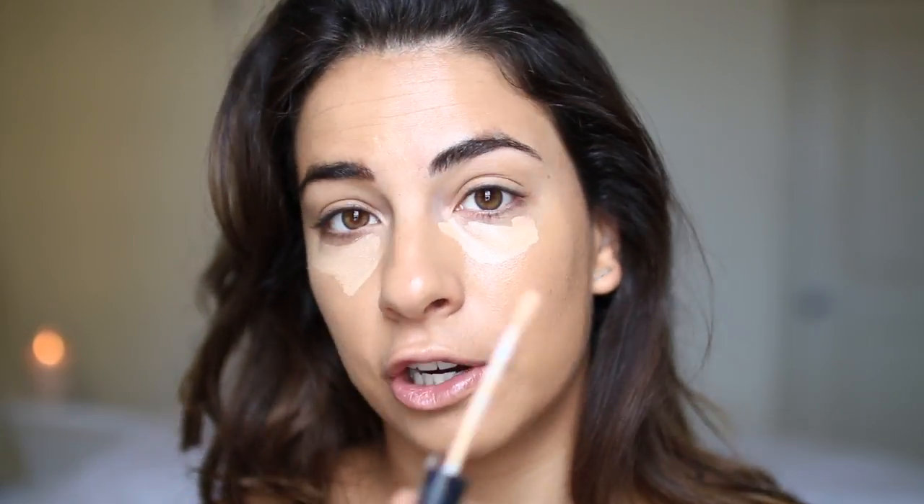Now I'm going to try the L'Oreal Pro Glow Concealer. I'm so excited to try this — it actually really reminds me of the Maybelline Fit Me. I'm using the shade Creamy Natural. I'm already really liking this. Press that in. Looks like a more medium coverage type of concealer, really realistic for every day.